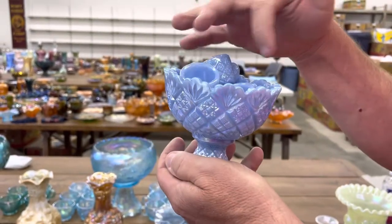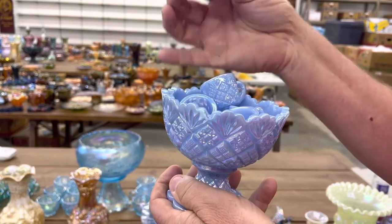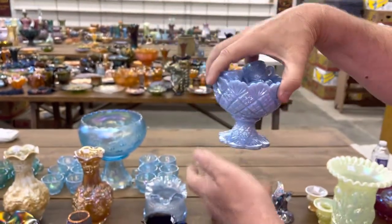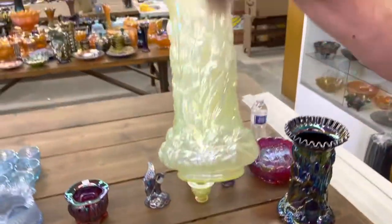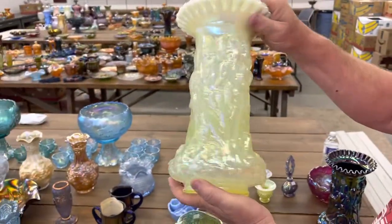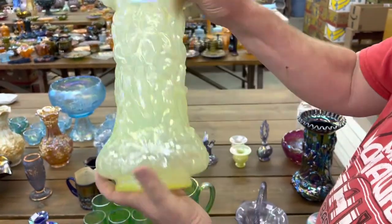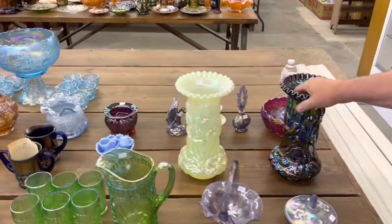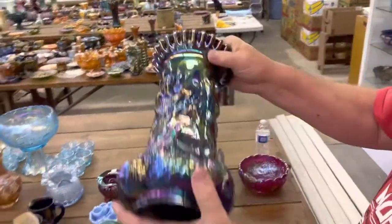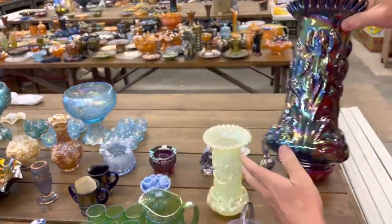I think the little hooks are in there too. Here's a heavy iris large pitcher in Vaseline opal — it has a Fenton sticker. And here's the same thing in purple, also has a Fenton sticker; I think it's marked on the bottom very faintly.